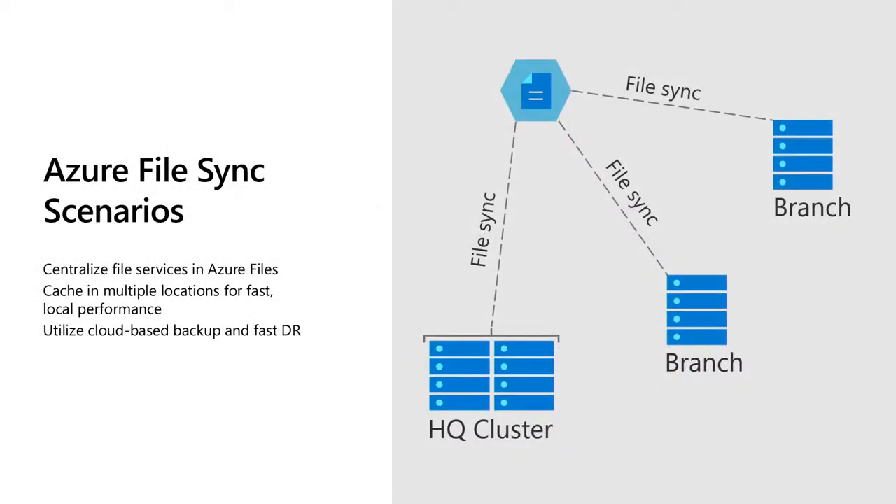Azure File Sync is a really good fit for StorSimple because it has that same concept of tiering data locally and pushing cold data up into the cloud, but it also has a lot of other functionality. It has a global namespace — you can have branch offices where everyone sees the same list of files. It has extra features on top of StorSimple's capabilities, and it integrates with Azure Backup as well as File Sync.